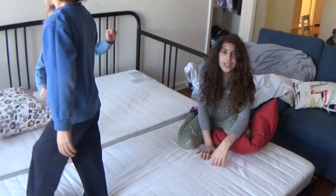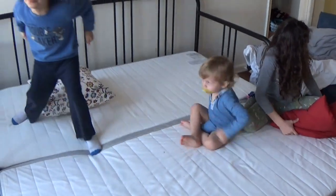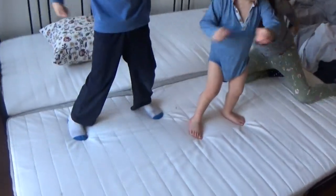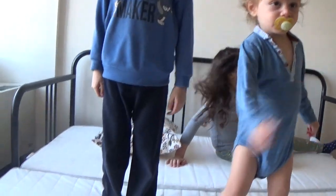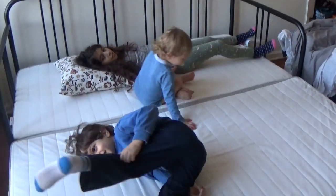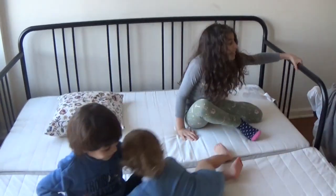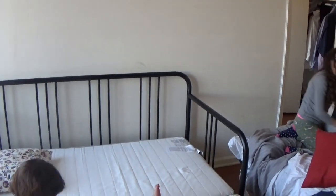Dad, is it okay if we keep it like this? I can do my little piece — it's the best piece ever, Dad. Okay, so this was it — bye guys!